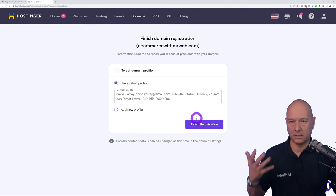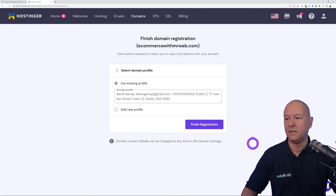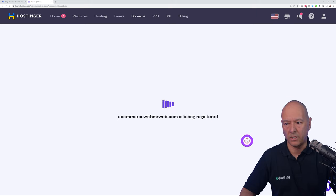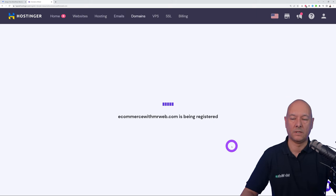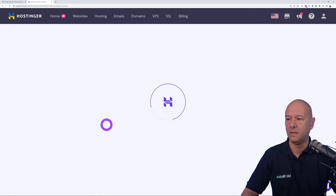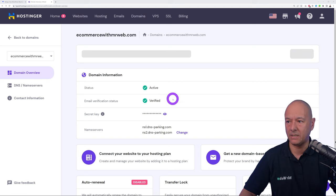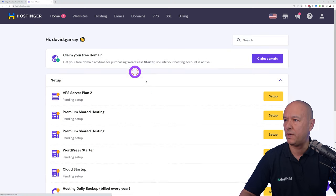To register the domain name you need to add your business or personal details, then click Finish Registration. The domain name ecommercewithmrwebb.com is now being registered and it's done. Click Continue and you'll be redirected back to the dashboard. As you can see it is now active, meaning your domain name is fully registered.